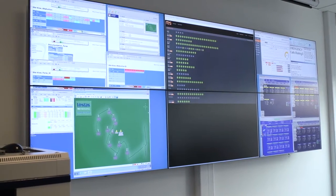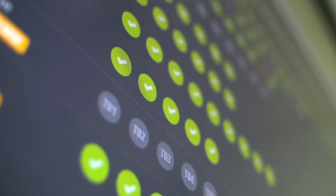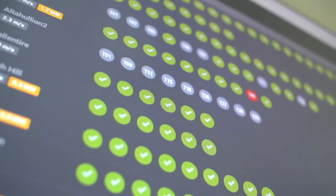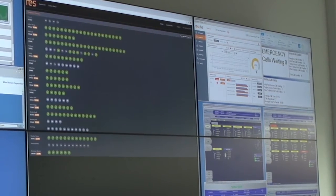Essentially what the dashboard is, is a picture of a lot of different manufacturers. The green circles represent each turbine and green means okay. Another function of the dashboard is that it can tell us if we drop below 40% of installed capacity, so we know that we need to instruct the DNOs that we've got a significant drop in production.